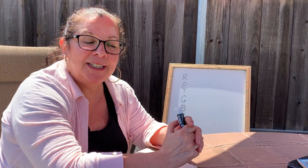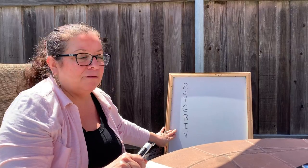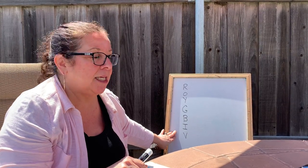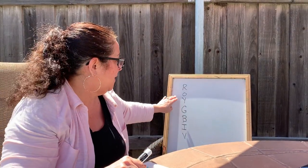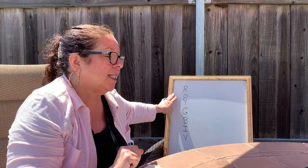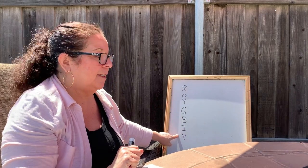Hi friends, time for another story time. Over here I have written down something that's going to be important about our book. Some of you may have heard me talk about this in class — it says Roy G. Biv. Wonder what that stands for.